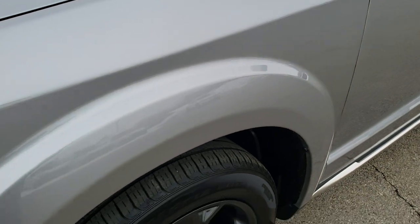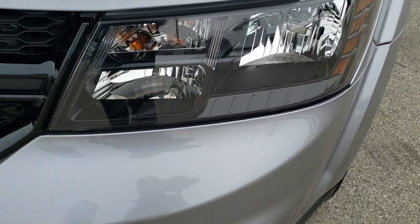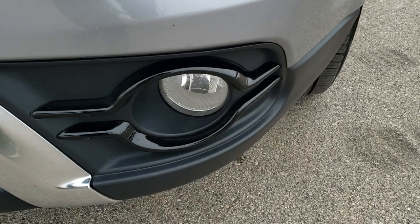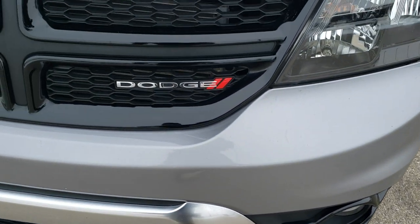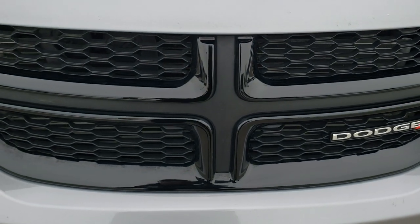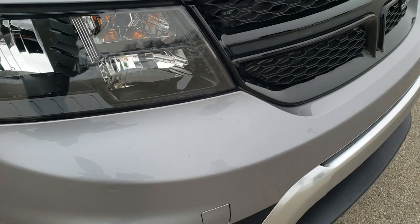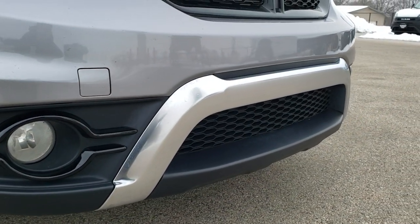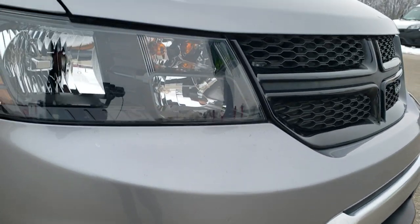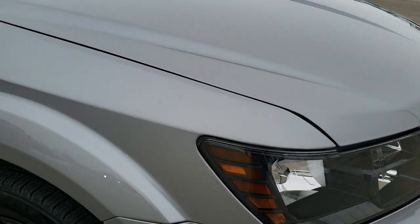Didn't see any dents or dings on that front fender. You get the blacked-out headlight bezels, part of the Crossroad package, as well as the factory fog lights and the blacked-out fog light bezels. You also get the black crosshair grille. Didn't see any dents or dings on that front bumper — it is in nice shape.